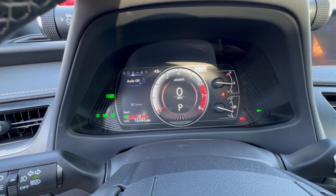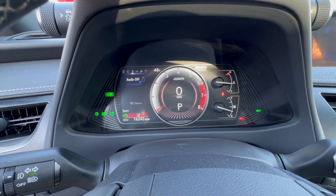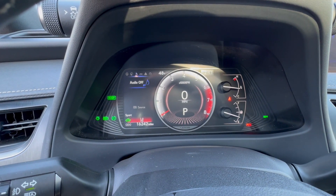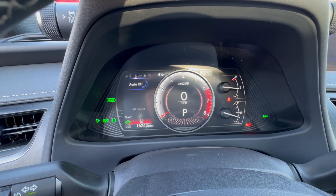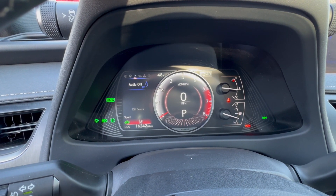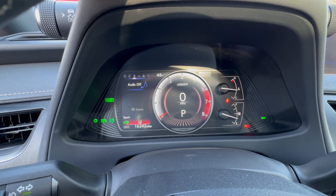You also get the next 20,000 miles of free services included. As you can see on the instrument cluster, it has 16,242 miles — again one-owner clean Carfax, serviced at Ira Lexus of Manchester.